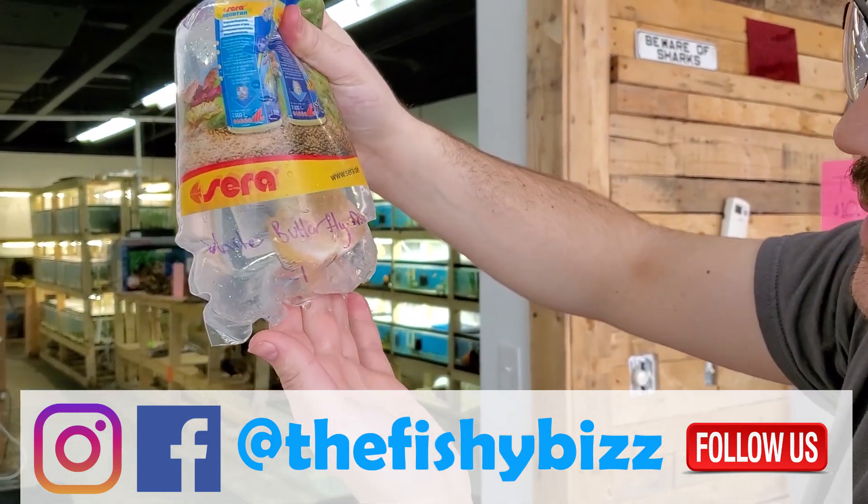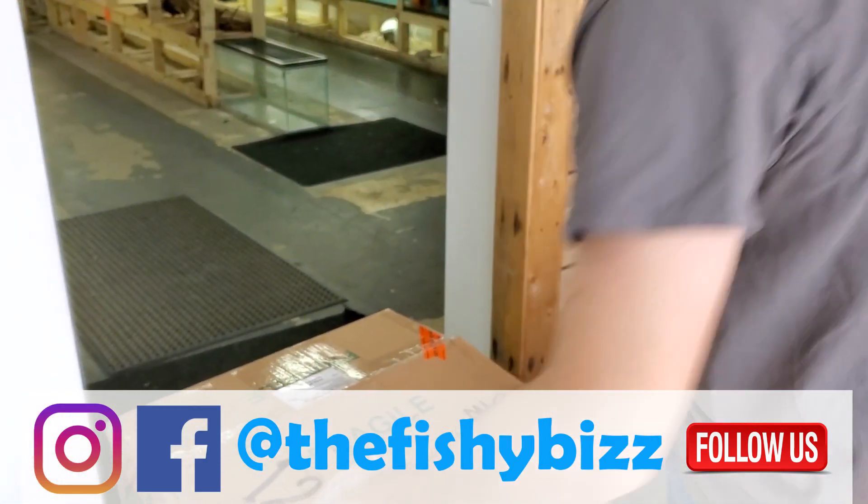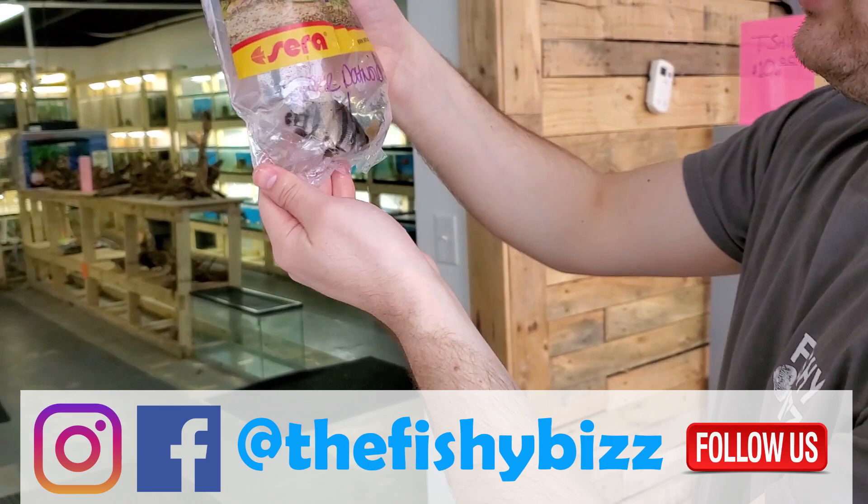Here is a white butterfly discus — very stressed out in the bag but it will color up. And another datnoid.